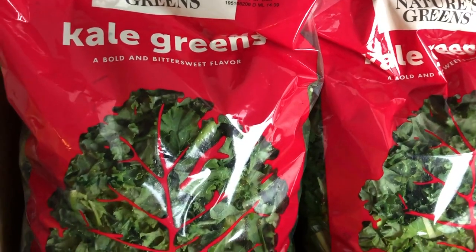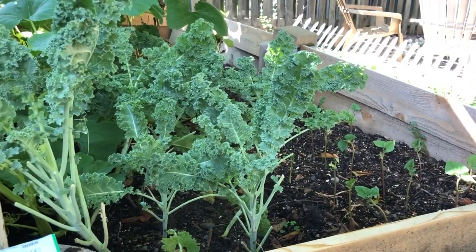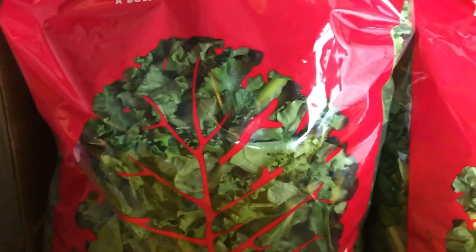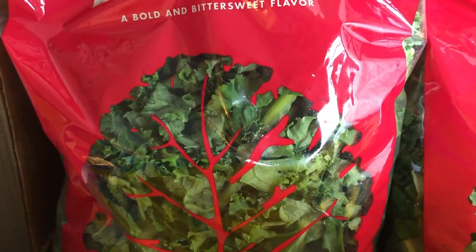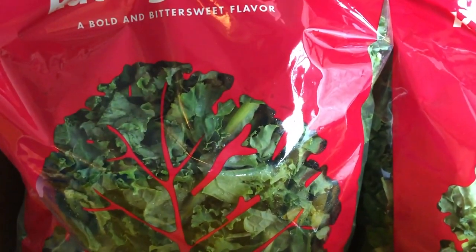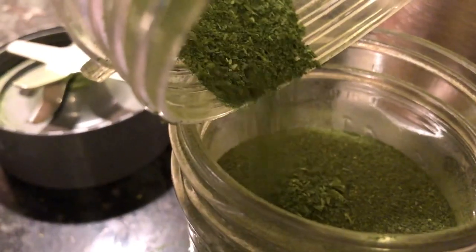If you also follow my weekly garden tours, you'll know that my kale did wonderful this season, but kale is best as a cool season crop. While I plan to plant more kale, since I have a small backyard, I went ahead and grabbed some extra kale to dehydrate and then pulse into a powder to add to smoothies, spaghetti sauces, salads, and even as a garnish.